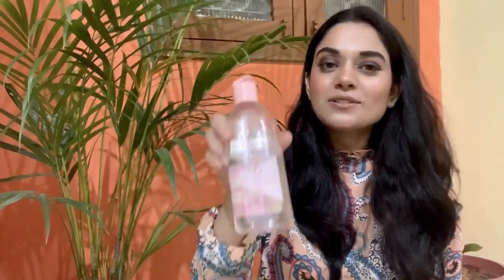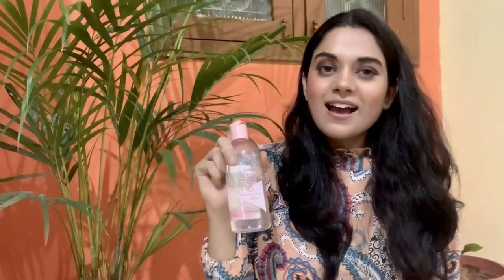If you're confused about which one to choose, I would say both work the same. However, I would suggest that if you're a true Indian, you should definitely go for Ponds, because it is made in India, and I love my country and want to use everything made in India.